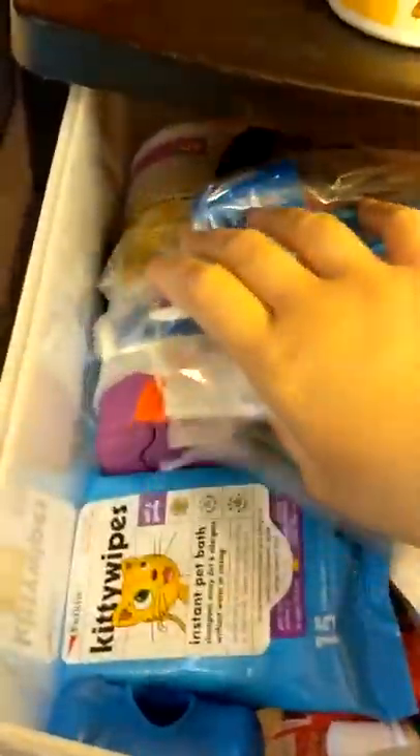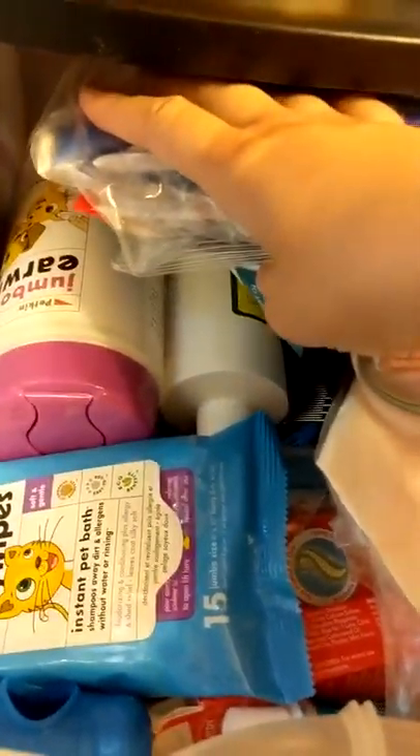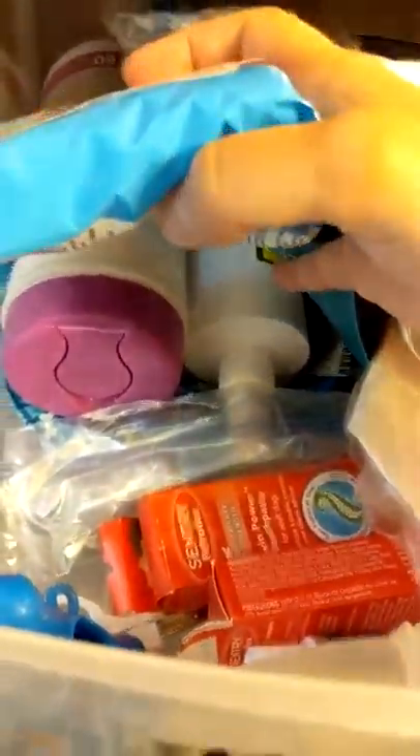I do have a ton of his allergy stuff left - a pill splitter and all kinds of things we tried before Cytopoint. Before Cytopoint it was a pill every single day, which resulted in him getting really addicted to peanut butter, which resulted in him getting overweight. I'm still trying to help him lose weight.